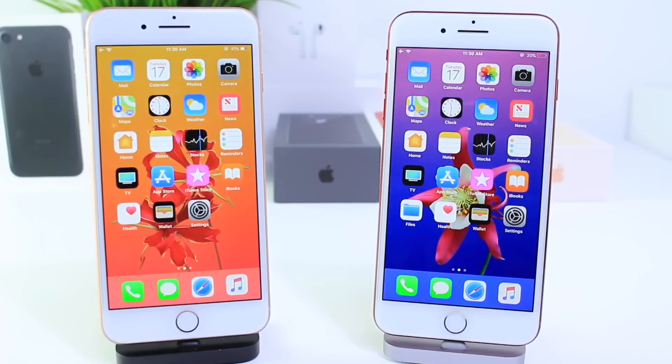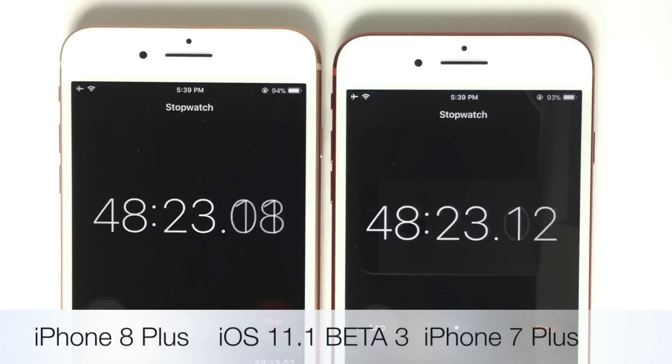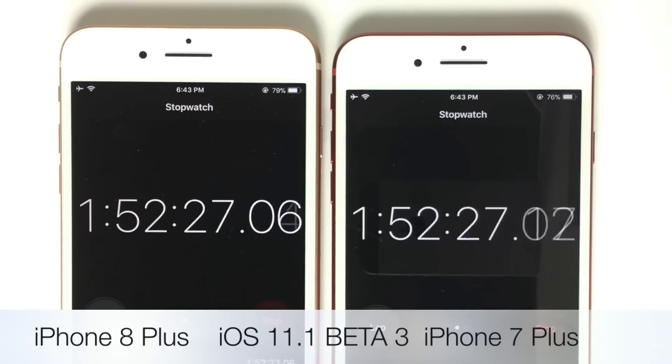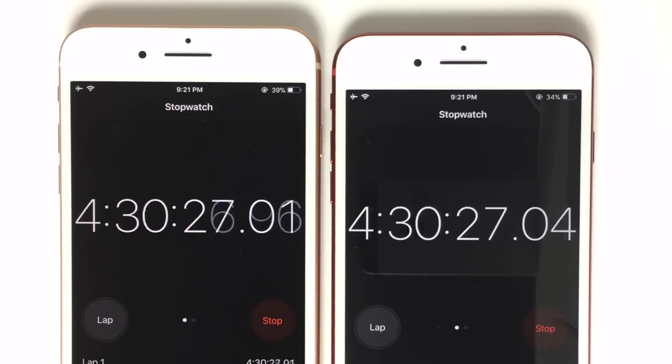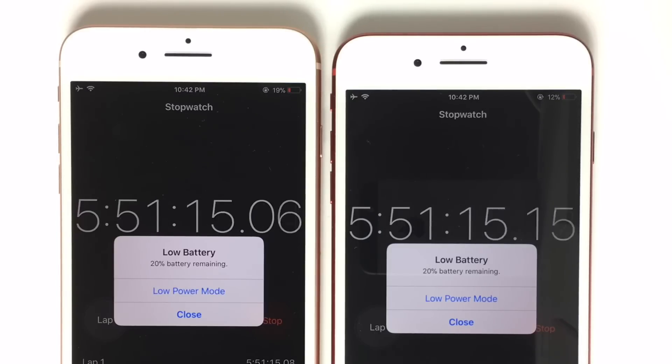Now yesterday's Beta — iOS 11.1 Beta 3 — let's go ahead and take a look at that. On the left once again the iPhone 8 Plus, on the right the iPhone 7 Plus. The iPhone 8 Plus unfortunately died approximately an hour and 15 minutes earlier on iOS 11.1 Beta 3. Now all the settings were identical — I didn't change anything. Brightness was identical; everything was the same on every test on all devices.